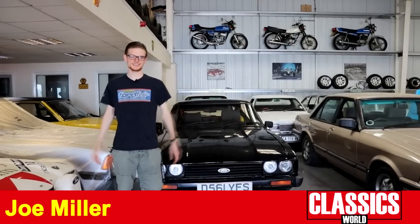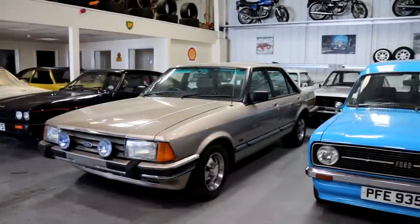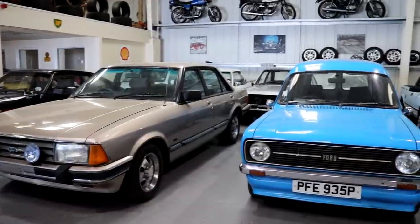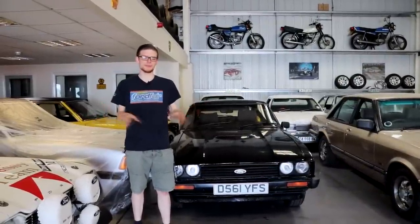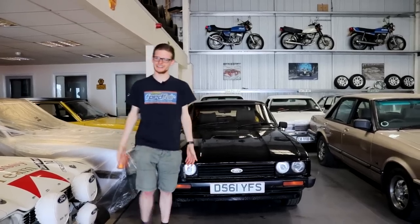One of the most popular sectors of the classic car scene in the UK is Fords — Escorts, Capris, Cortinas — we all love a blue oval. And even if you're not a Ford person like me, despite what the t-shirt says, I'm not really a Ford guy, I've never had one, my parents never had one. There are still certain models that really do it for you.